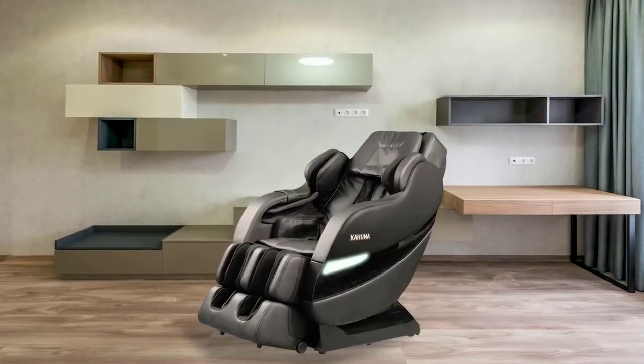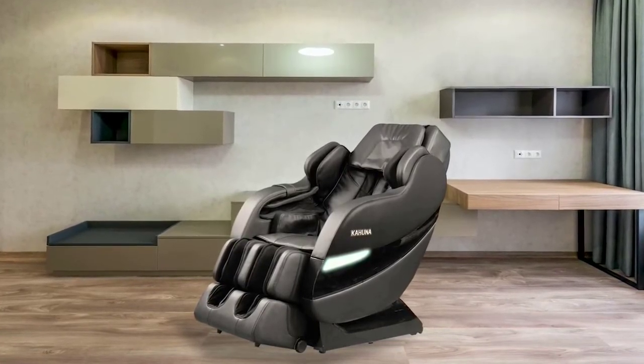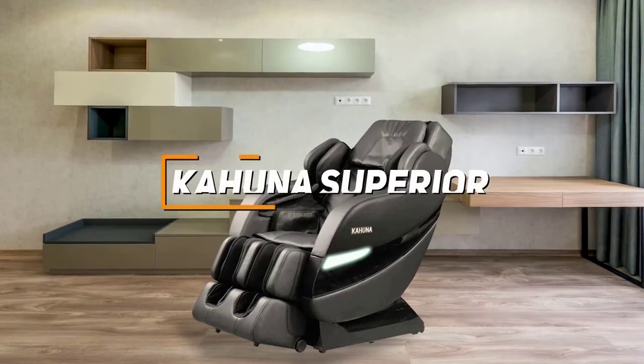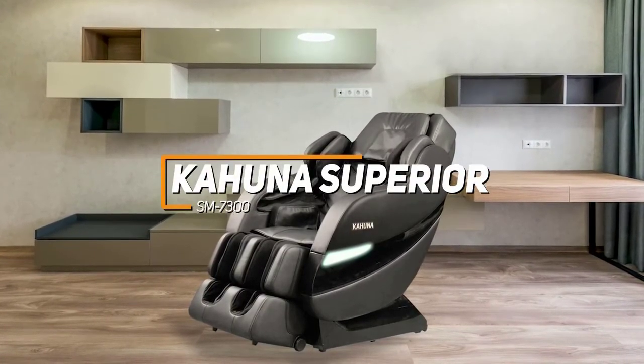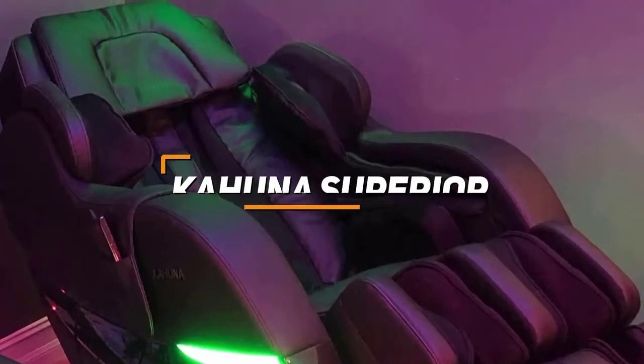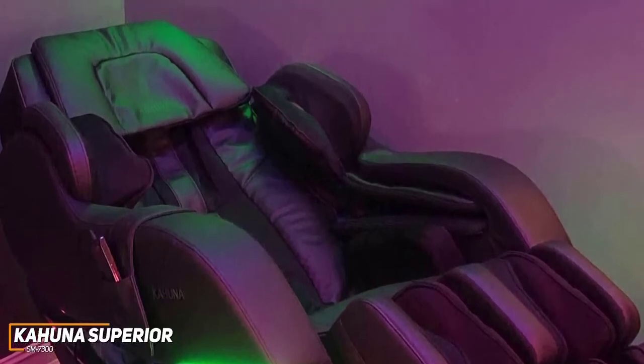First up, we have an excellent massage chair that can comfortably accommodate almost any user and provide satisfying relief. The Kahuna Superior SM7300 is an outstanding all-around option to consider. It is a sturdy chair that offers an impressive balance between versatile built-in automatic programs, robust build quality, and soothing full-body performance for a lower price than other premium models.